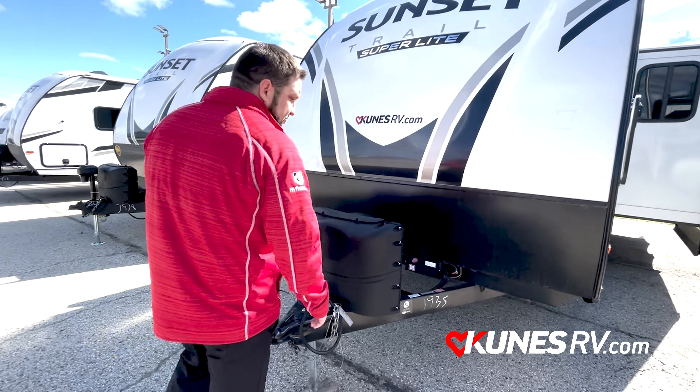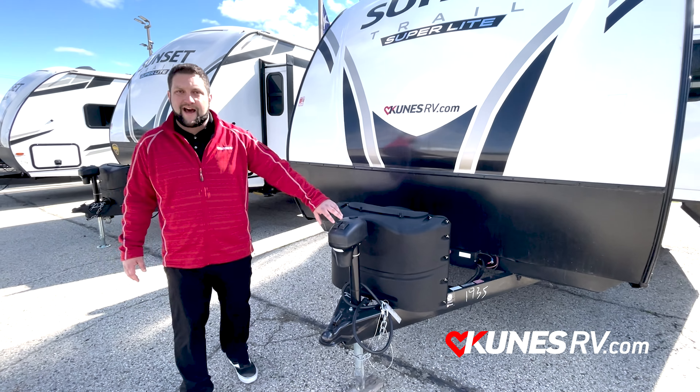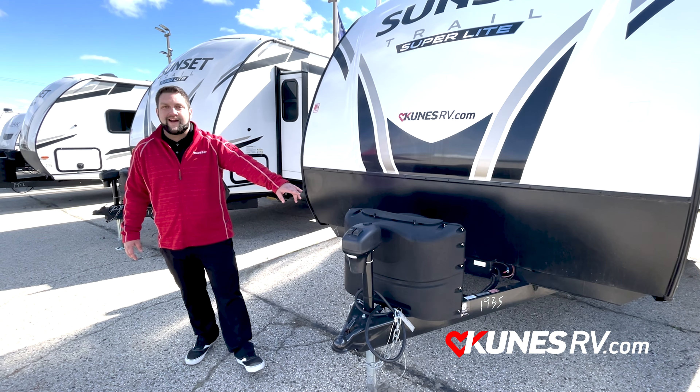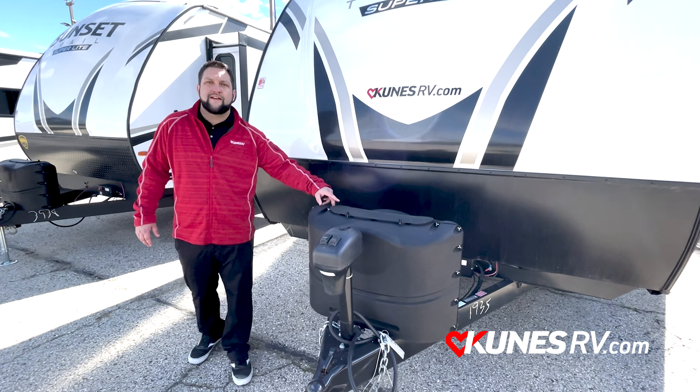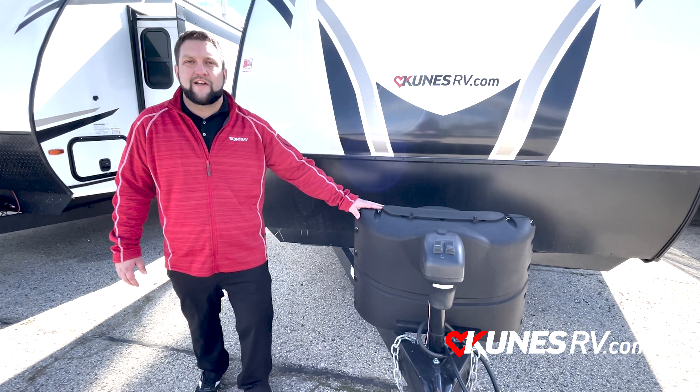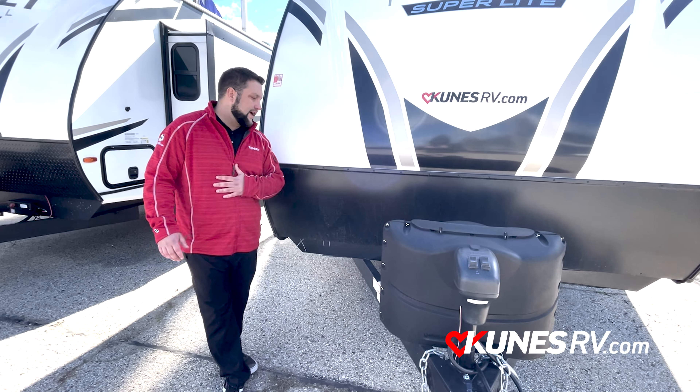Moving up front, you're going to see they do give you the power tongue jack. They've got a light just in case you're there a little late on Friday night and need some help docking it. You've got the two 20-pound propane tanks, and a huge thing about this is you can swap those in and out at Quick Trip or anything on the road like that.